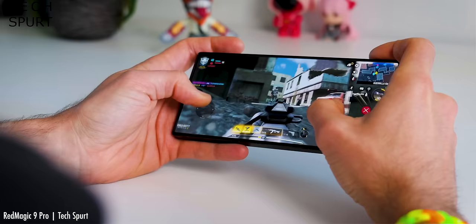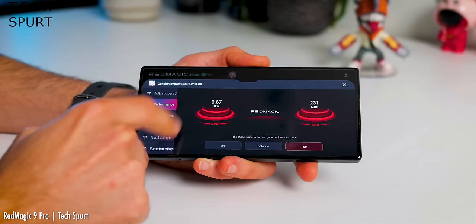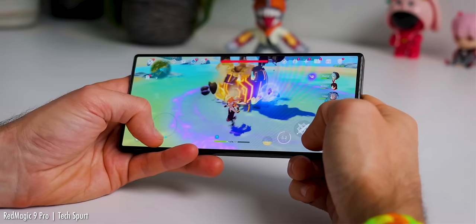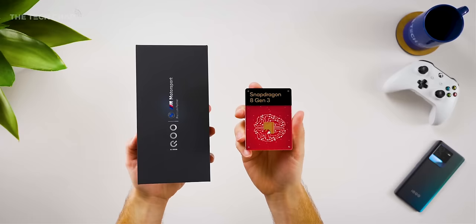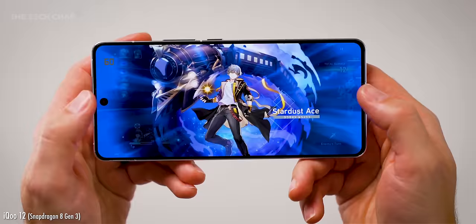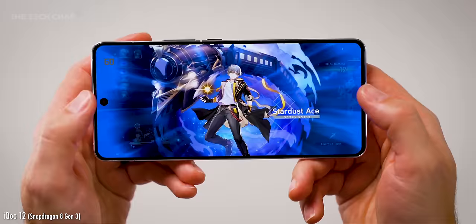As for the competition, the Red Magic 9 Pro is probably its closest rival. It gets a bigger battery, faster charging and a beefier cooling system, although it maxes out at 120Hz and a less bright 1600 nits, doesn't have water resistance, and I don't think the cameras are as good. Otherwise, you'd still do very well with any other flagship Snapdragon 8 Gen 3 phone from OnePlus, Xiaomi, iQOO, or of course the new Samsung Galaxy S24 — although you'd miss out on some of the specific gaming features.